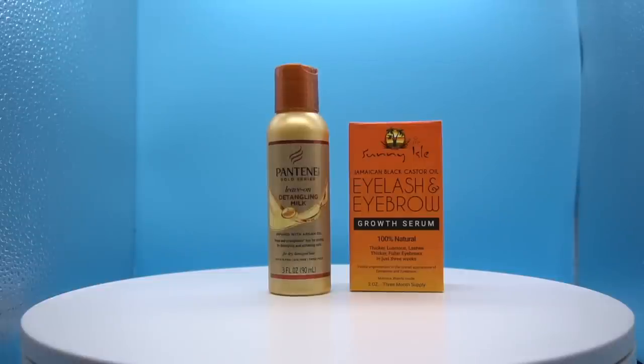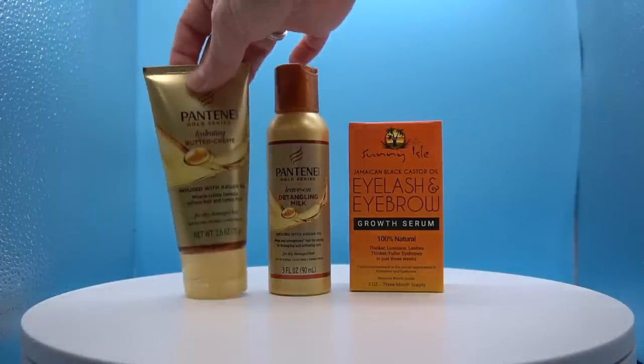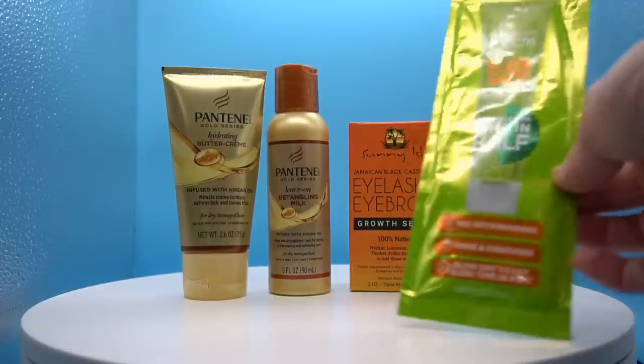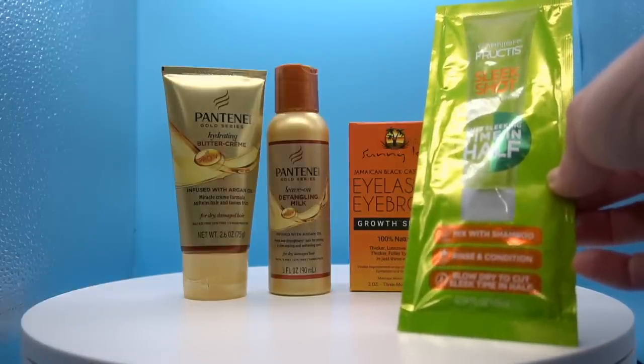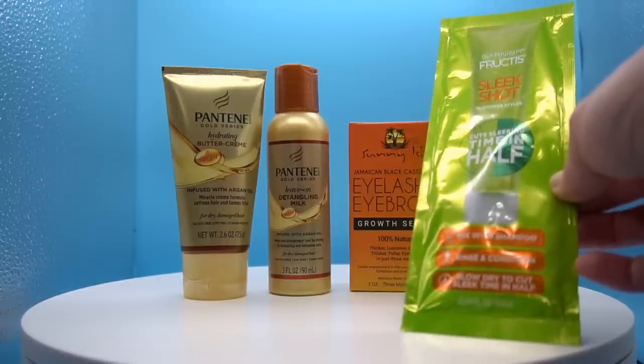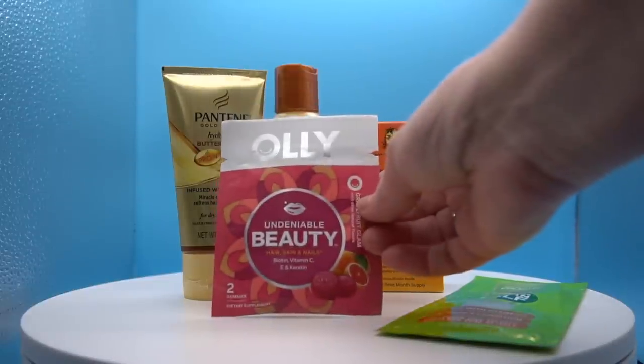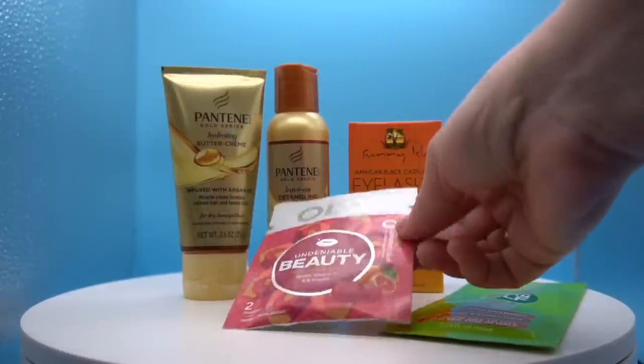Next up is a Pantene leave-on detangling milk infused with argan oil — that is three ounces, perfect for a cruise. Next is a hydrating buttercream, 2.6 ounces, that looks like some kind of after-shower thing — an argan-infused oil hydrating cream that melts into wet or dry hair to soften and tame frizz. Then we have a Fructis Sleek Shot — you mix it with your shampoo, rinse, and condition, and blow dry to cut your sleek time in half. And there are some Ollie Undeniable Beauty multivitamin gummies.